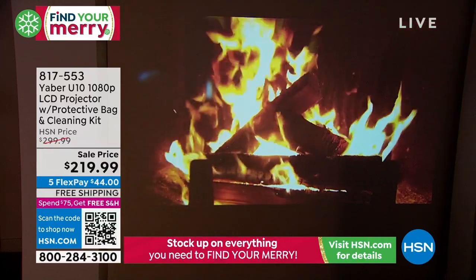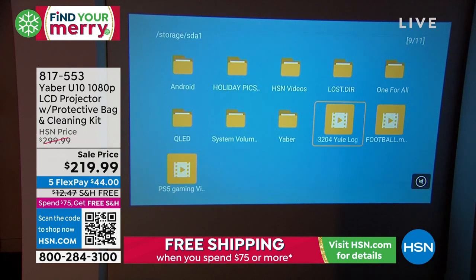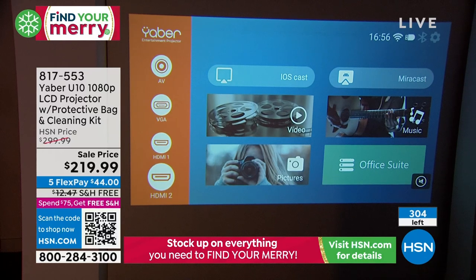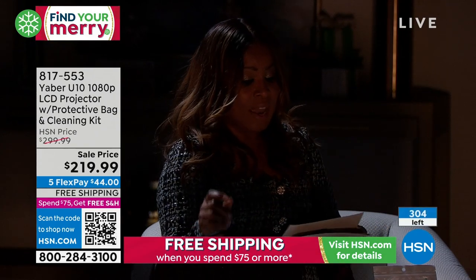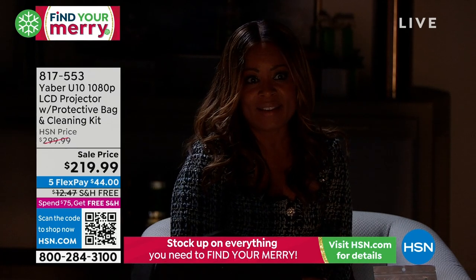I'm encouraging you to place your orders. Remember, $44 — this is on five credit card payments and we give you until the end of January. We only started off with about 300 of these, and that quantity could easily sell out today. This is brand new — it was supposed to sell for $300 and it's $219.99.